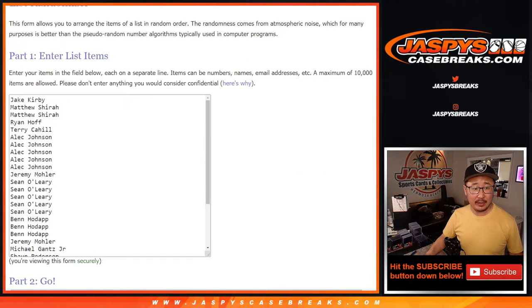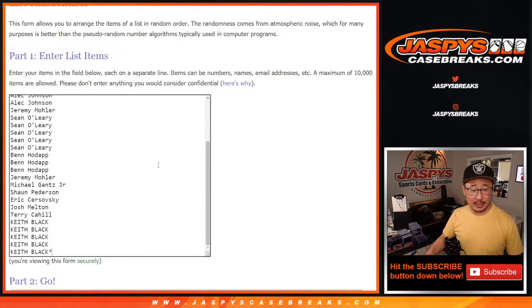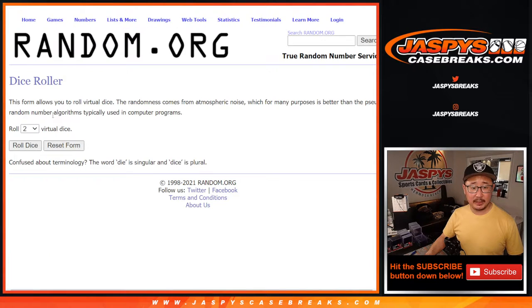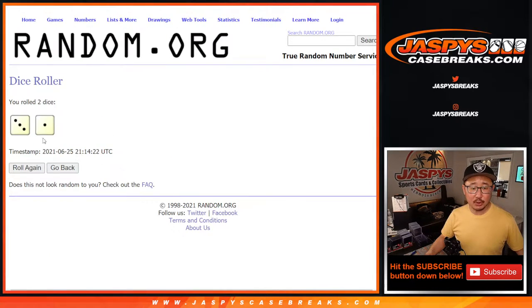Big thanks to everybody here. I think we have the right list. For making that happen, from Jake down to Keith, appreciate it, and everybody in between as well. All teams are in. Let's roll it, randomize it.